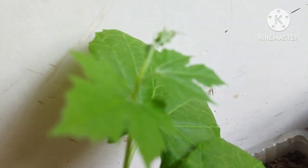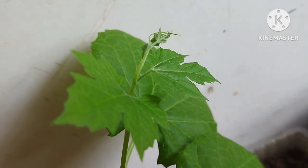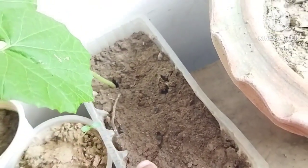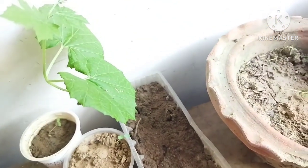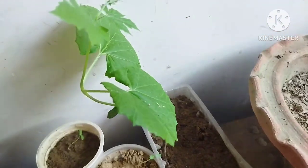You can skip the background noise — that's my niece reading her lessons. This is the bitter gourd plant. I will be transplanting it tomorrow, not today, because today I had some work to attend to. The false leaves are still there but the true leaves are coming out now.